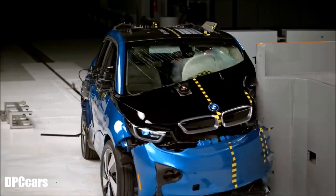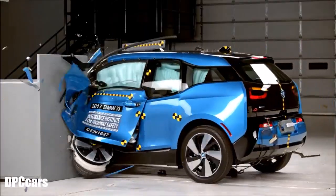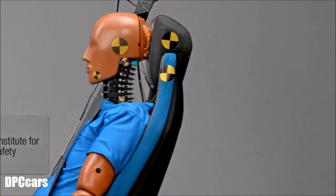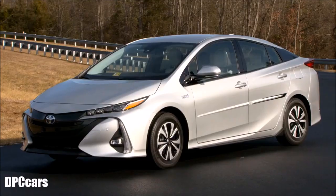The BMW i3 is rated good in the small overlap front crash test. However, it misses the Top Safety Pick Plus because it's only rated acceptable in our rear crash evaluation of the seats and head restraints.